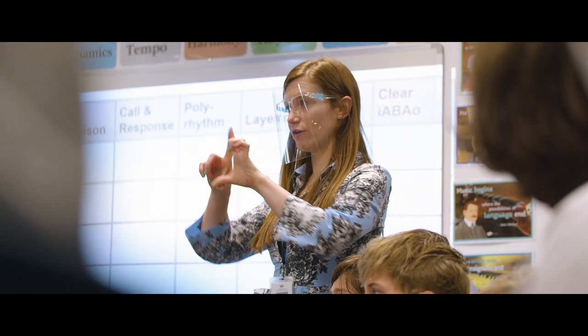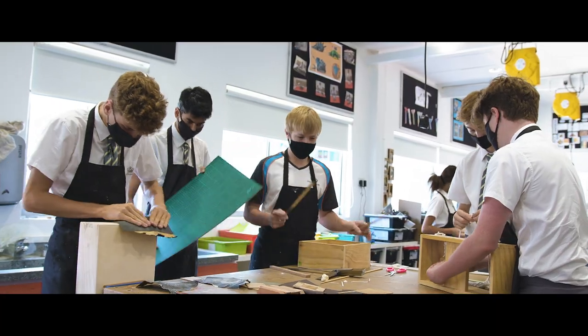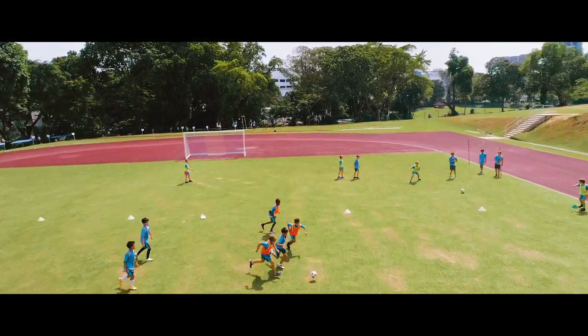The facilities at Dovercourt have been developed to enhance the students' learning in every way. Our purpose-built buildings support their learning with dedicated facilities and it's situated on 12 acres of green land.